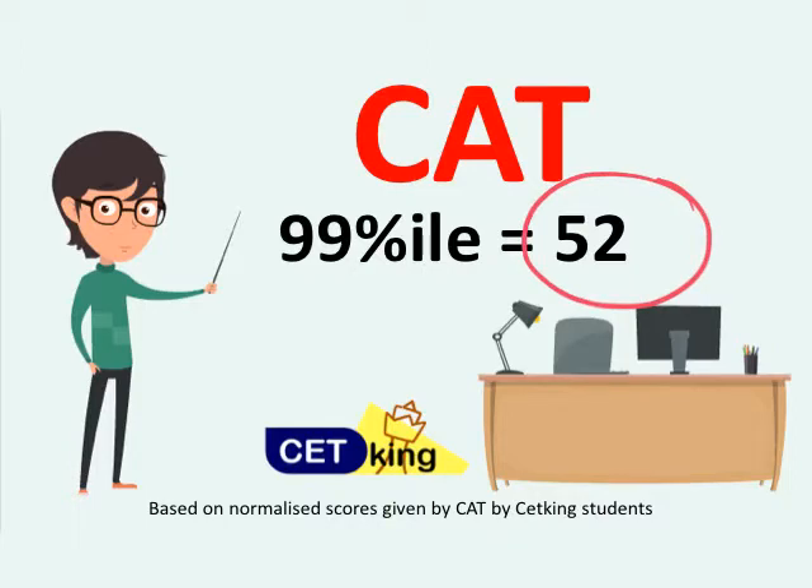If you're scoring just 52 correct questions after removing all the negative marking, you are going to IIM Ahmedabad. Take it — 99 percentile is just 52 marks.